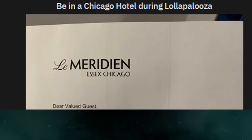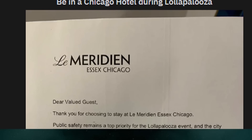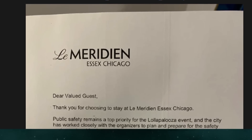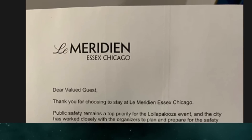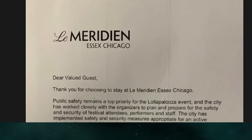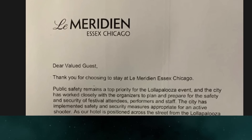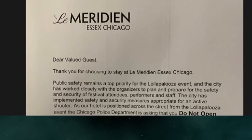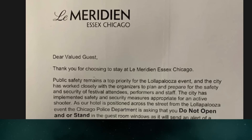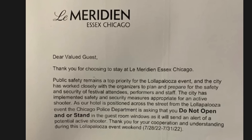Being in a Chicago hotel during Lollapalooza: 'Dear valued guest, thank you for choosing to stay at Le Méridien SX Chicago. Public safety remains a top priority. The city has implemented safety and security measures appropriate for an active shooter. However, as our hotel is positioned across the street from the festival, the Chicago Police Department is asking that you do not open or stand in the guest room windows, as it will send an alert of a potential active shooter. Thank you for your cooperation during this Lollapalooza weekend.'